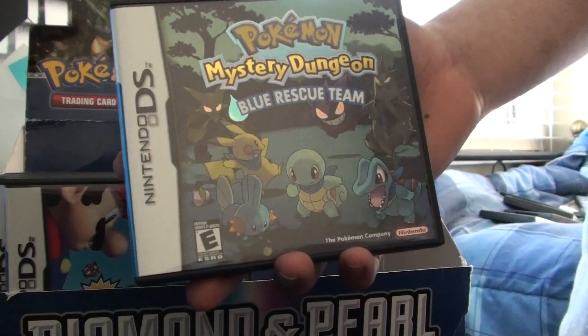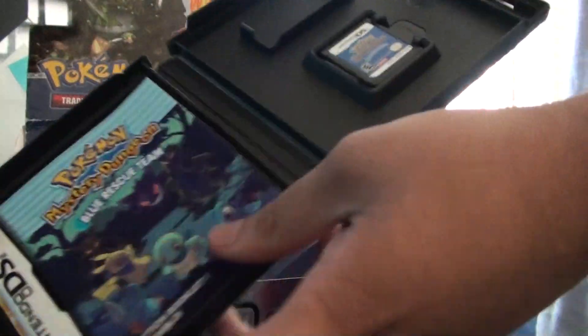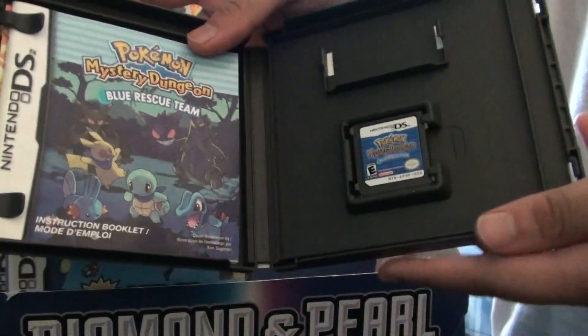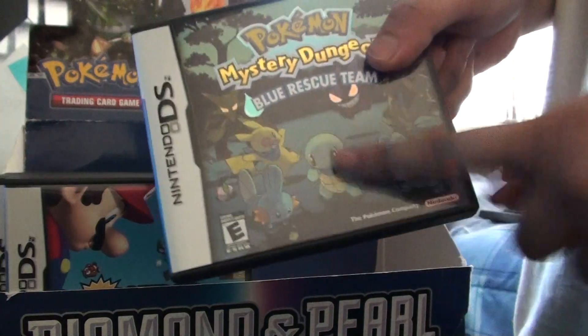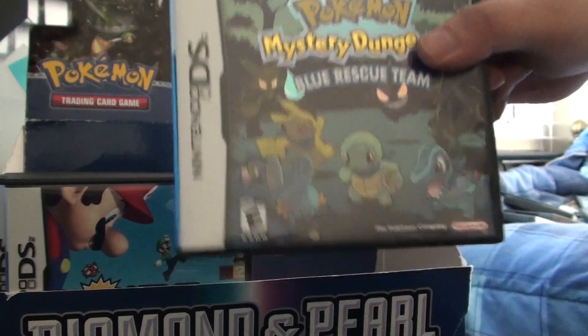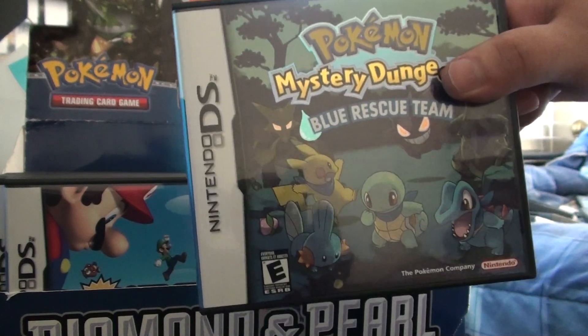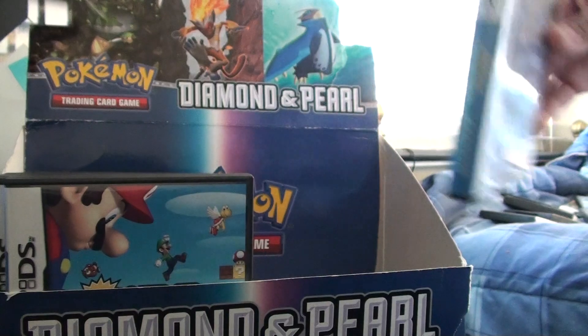Pokemon Mystery Dungeon: Blue Rescue Team. Once again, Mystery Dungeon — amazing game. I've beat story mode, but haven't done the post-game stuff. The ending of this game was pretty awesome, so emotional and whatnot. I really loved it. But then, this is a kid's game, so they did something at the end and I was like, oh, why did you have to add that bit in? Really unfortunate. Why Pokemon?